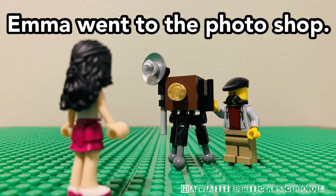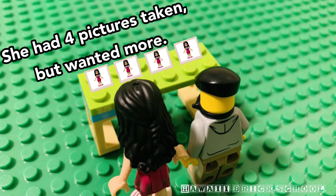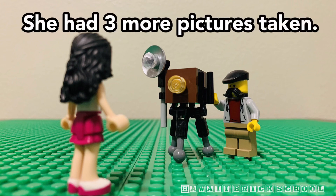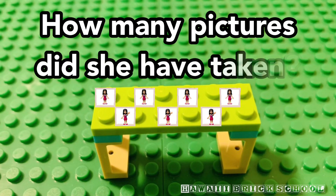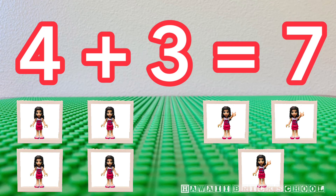Emma went to the photo shop. She had four pictures taken, but wanted more. She had three more pictures taken. How many pictures did she have taken? Four plus three is... Seven.